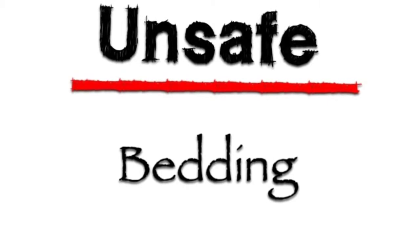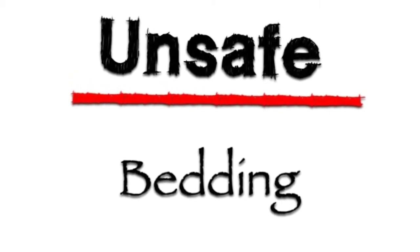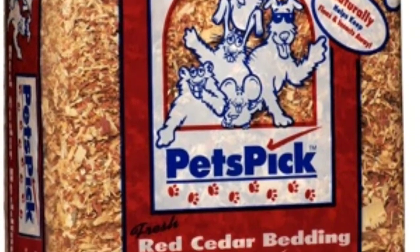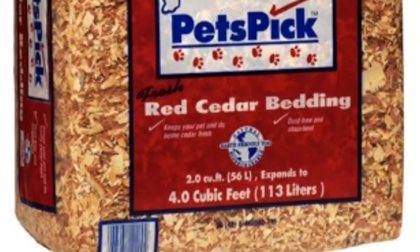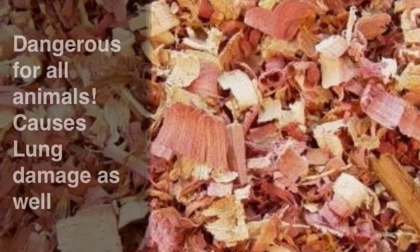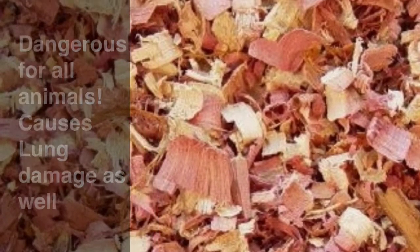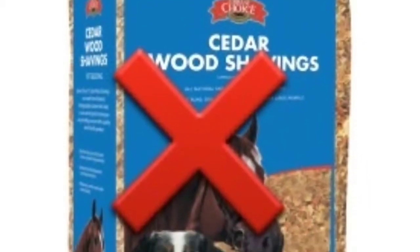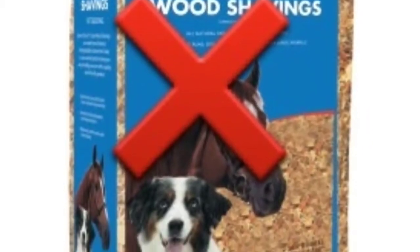The next unsafe hamster bedding is actually similar to pine — it's called cedar. Do not use cedar. It is a very bad bedding. It has oils that can hurt the hamster's respiratory, since it is a soft wood bedding. So don't be fooled — if you see a big bag of pine or cedar, don't buy it. Please.